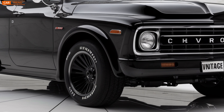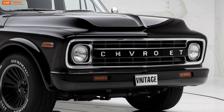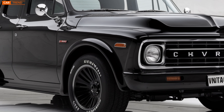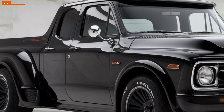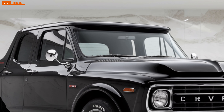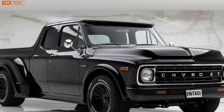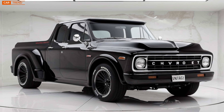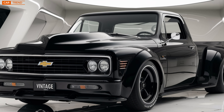And let's not forget about the electric variant. Chevy is keeping up with the times and offering a fully electric version of the Vintage. The EV model combines the same iconic design with cutting-edge electric technology, making it perfect for those who want a greener ride without sacrificing style or performance.